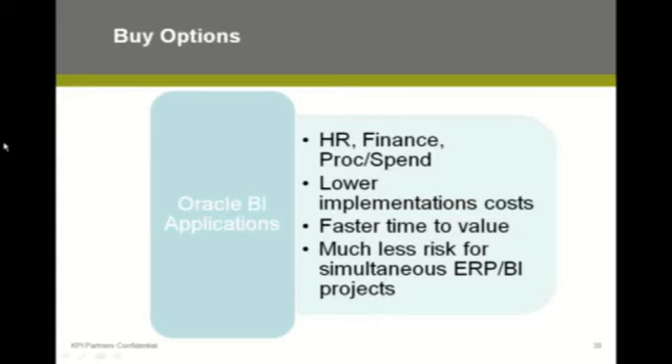If they had purchased Oracle's financial analytics, they would have gotten GL, AP, and AR, and they would have then just had to do the customization. That's typically what we see for ERP customers — they will go down the Oracle BI applications route because it's lower implementation costs and faster time to value. It's very challenging to do a build option during an ERP project.